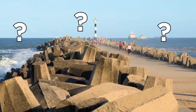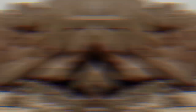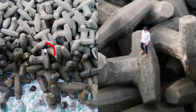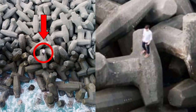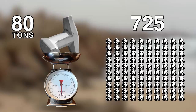Ever heard of dolosse? They're reinforced concrete blocks meant to protect land areas against strong waves that cause erosion. They basically form a sea wall and look like tiny plastic toys or oddly shaped breakfast cereal, but dolosse are huge. Look closely and you'll see how tiny a man standing on one is. A single doloss can weigh up to 80 tons, equal to 725 adult female giant pandas.